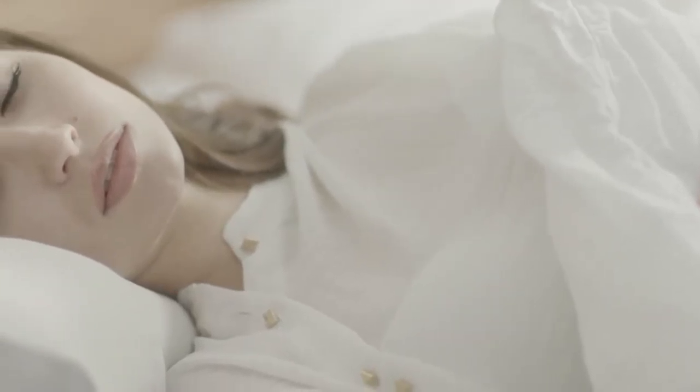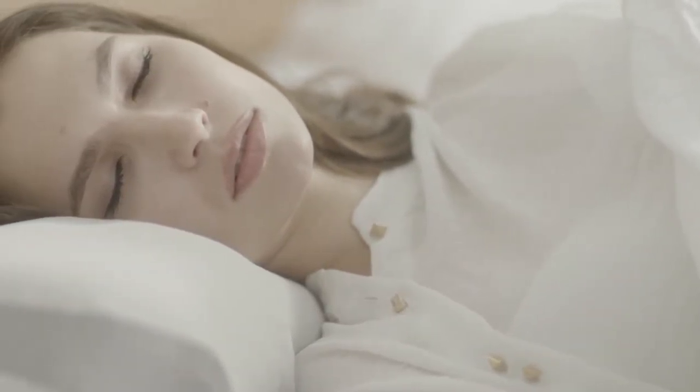Your bedroom, your comfortable bed, and lovely pillow. You share your most important time with them, but are they really smart enough to enable your sleep to be the best sleep?